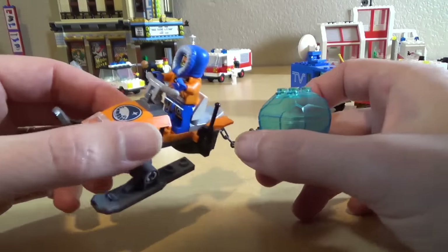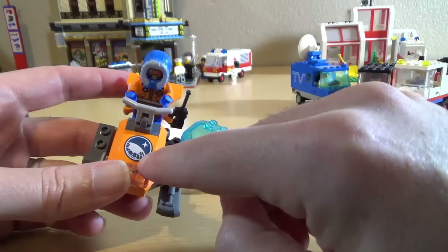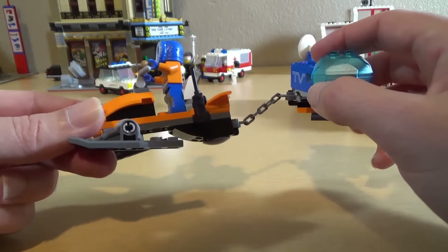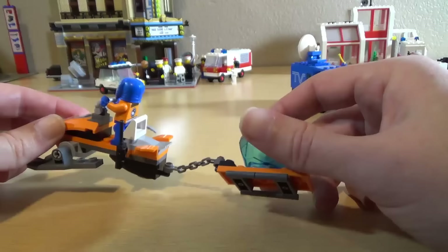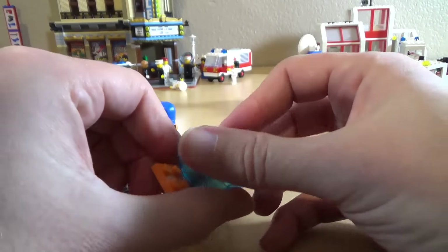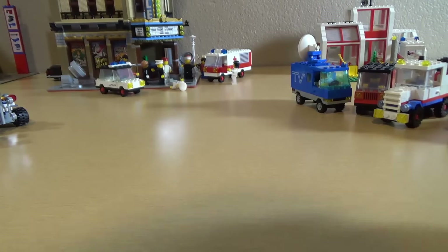Next we have the Arctic Explorer set — they're still selling these so I guess it is a modern set. If you go upside down that would be the Antarctic. We've got a little snowmobile — that's the word I was looking for — and he's hauling a little trailer which has some sort of crystal thing in it.